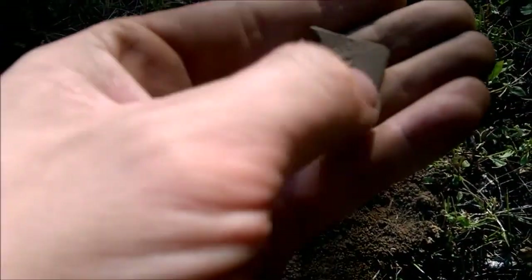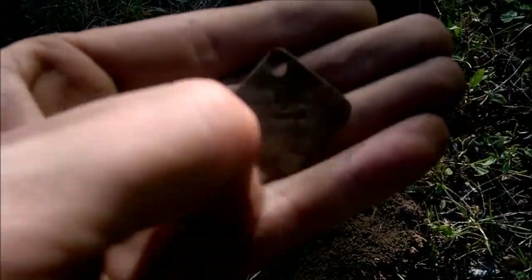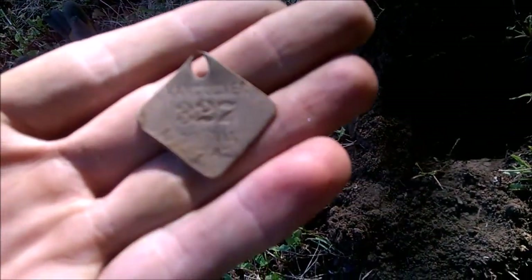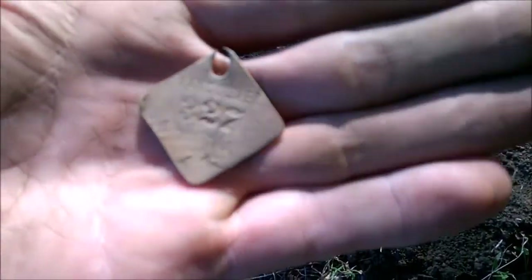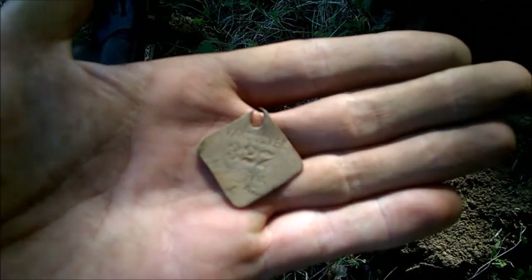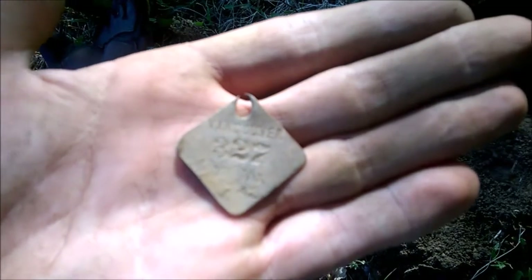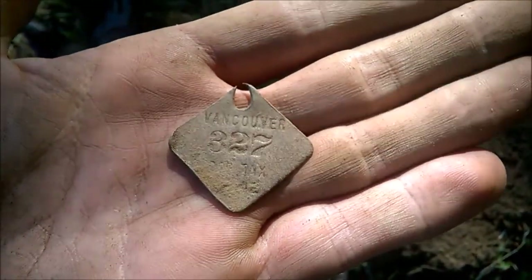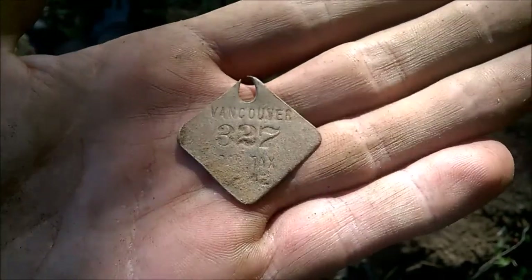Dog tags. See that? You guys seeing this? It's not wanting to focus. There it is. Vancouver, 327 dog tags. I'm guessing the date's down below.